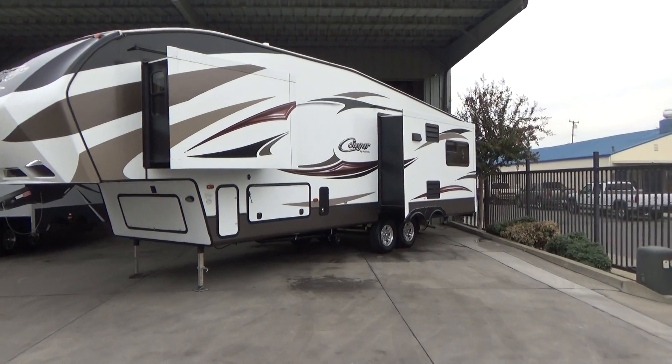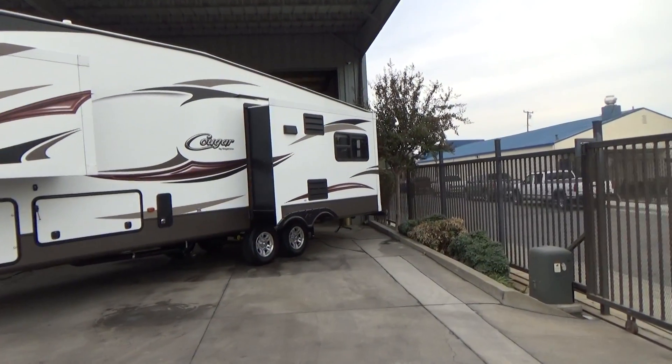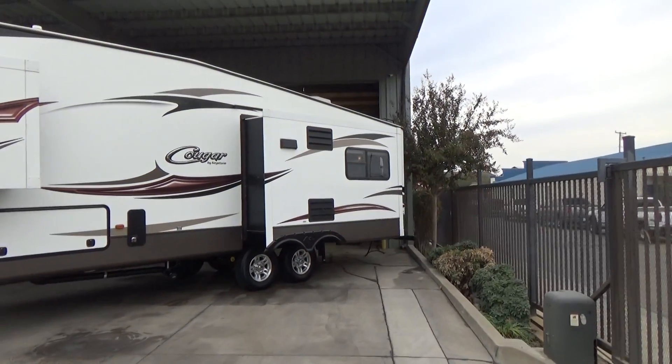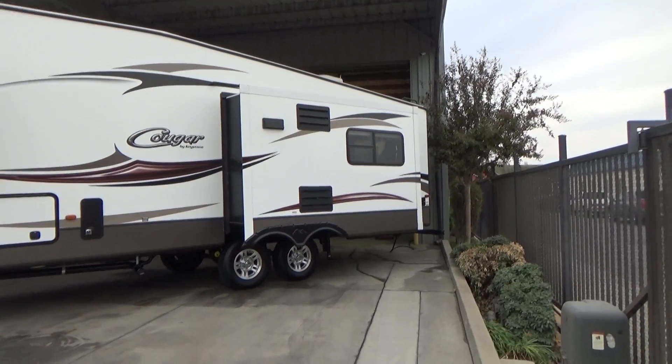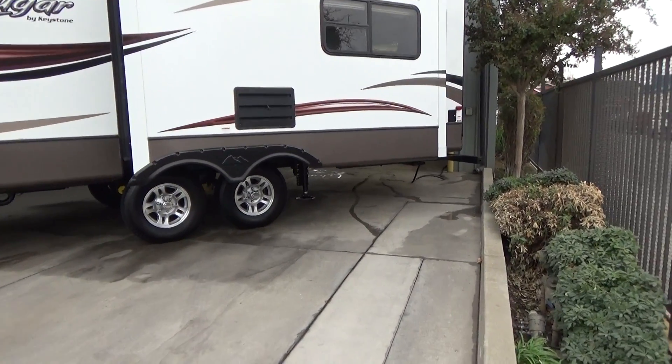This is a triple slide, rear living trailer. It has 16-inch aluminum wheels and a self-leveling system, as you can see right there behind the tires.